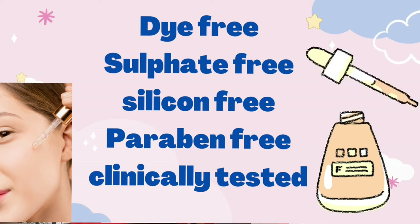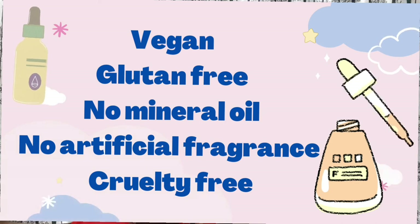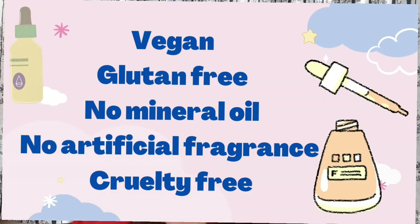This serum is dye free, sulfate free, silicon free, paraben free, clinically tested, vegan, gluten free, free of mineral oil, free of artificial fragrance, cruelty free, and non-comedogenic.